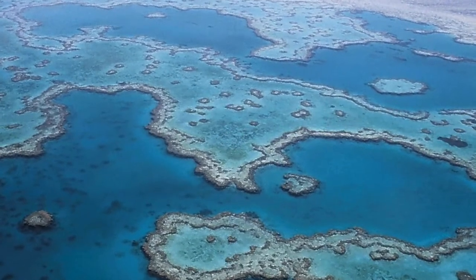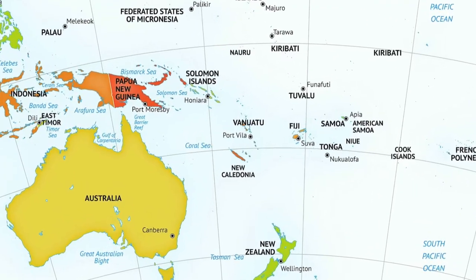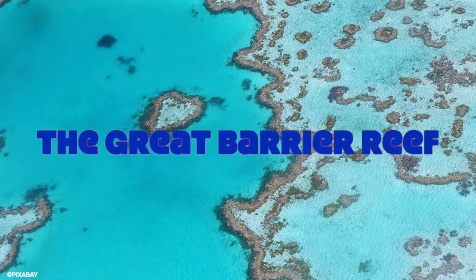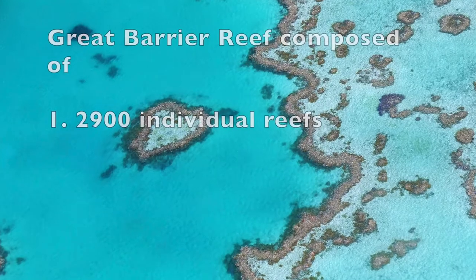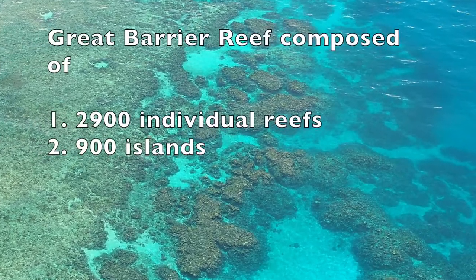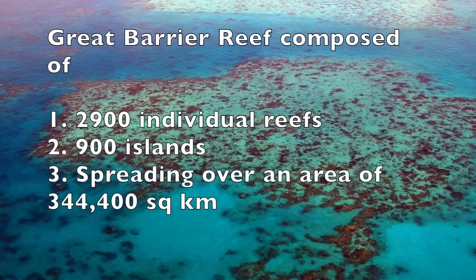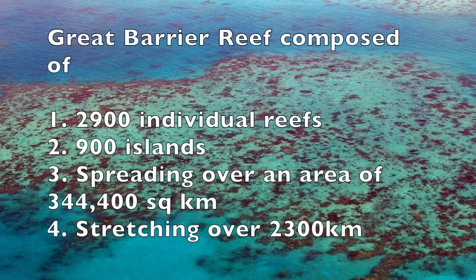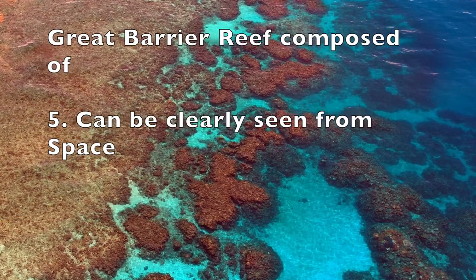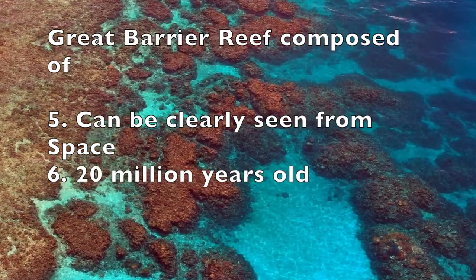Do you know where the world's largest coral reef system is? The world's largest reef system is located in the Coral Sea off the coast of Queensland in Australia. It's nothing but the Great Barrier Reef, composed of over 2,900 individual reefs and 900 islands over an area of approximately 344,400 square kilometers, stretching for over 2,300 kilometers. This can be clearly seen from space too.